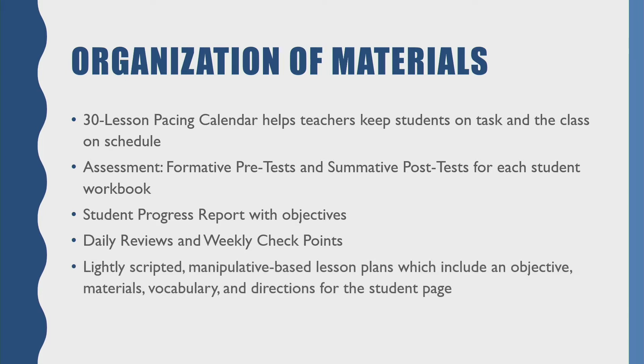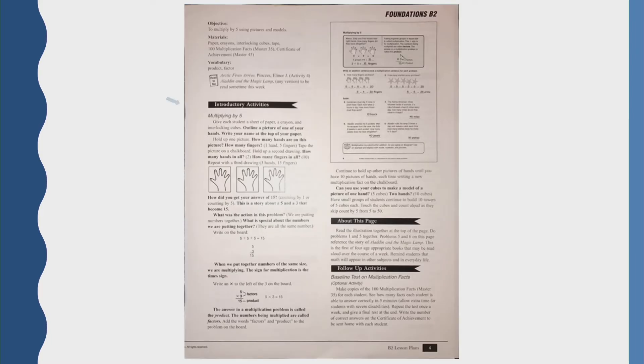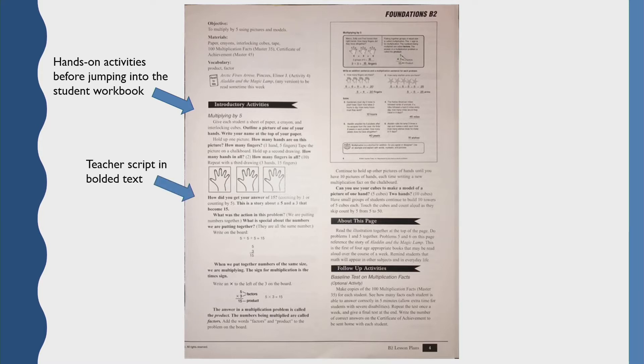It also comes with a lightly scripted, manipulative-based lesson plan, which includes an objective, materials, vocabulary, and directions for the student page. As you see, it shows you the introductory activities — all of the hands-on activities that you'll do with students before they jump into the independent student workbooks. It also has bolded text, and all of the bolded text you see on the lesson plan is your teacher's script. It also has an 'About This Page' section where you'll find directions and guidelines for the student workbook so that students can complete that activity independently.